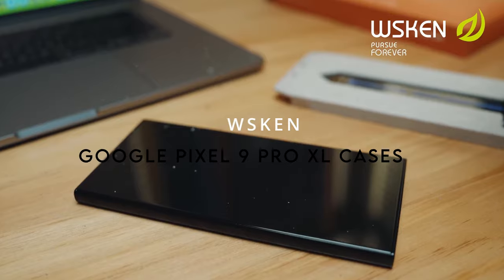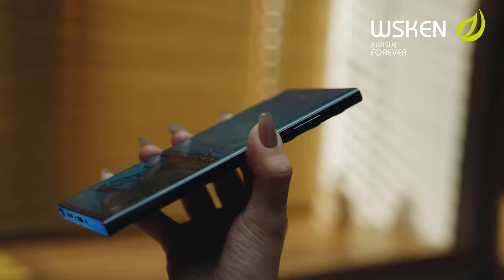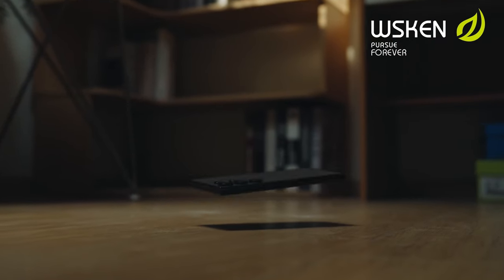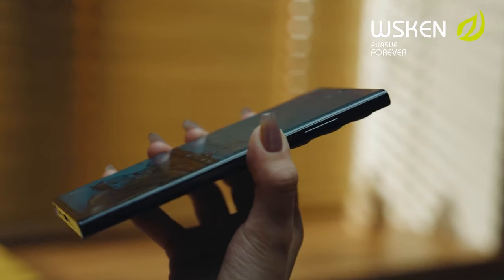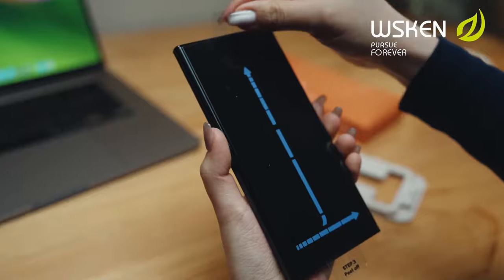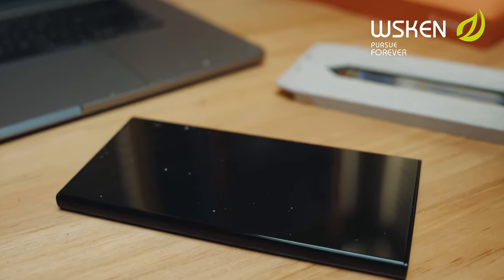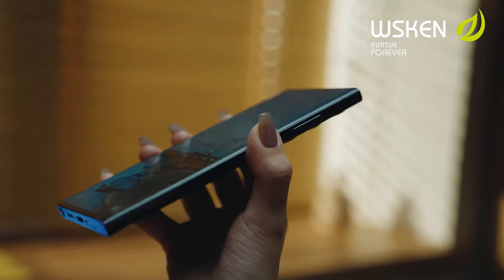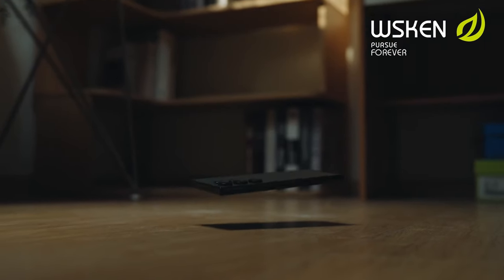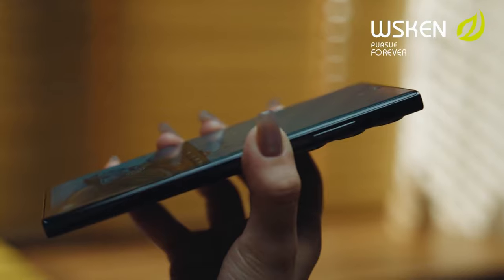At number 4, the WS-Scan for Pixel 9 Pro XL. It's designed with the latest German die-cutting technology for a seamless fit, perfectly compatible with fingerprint unlocking. At just 0.24mm thick, it solves the common issue of unresponsive fingerprint sensors and enhances overall responsiveness without compromising functionality. With the 10-second fast auto-dust removal feature, you can achieve a bubble-free, perfectly aligned installation in one go — no special skills needed. Be sure to watch the installation tutorial to nail it on the first try.